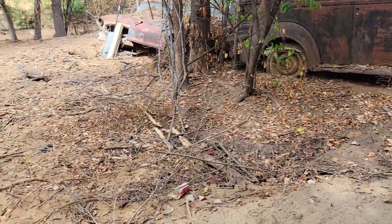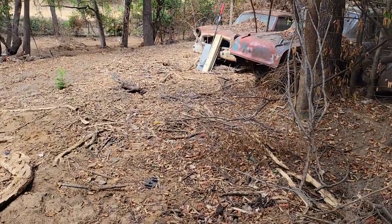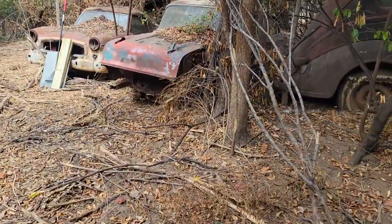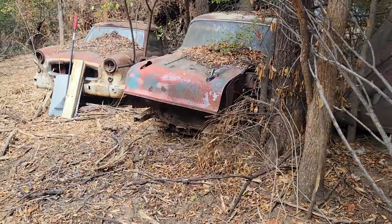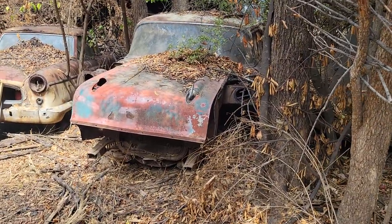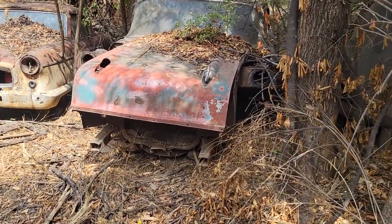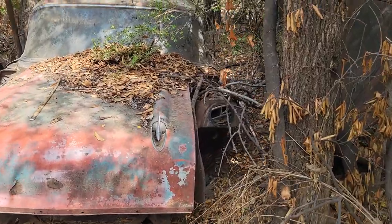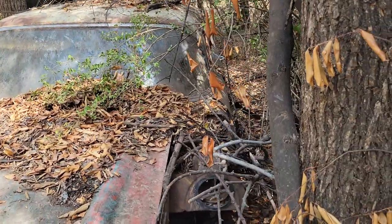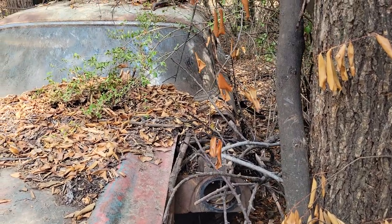Right here around this corner is a 1957 Chevy four-door Bel-Air — it's an AC car. She's obviously seen better days, and as you can tell she's a little in here, right up against some trees. It's going to be a little difficult to get her out.